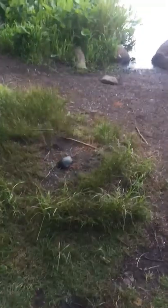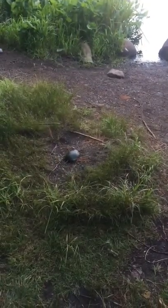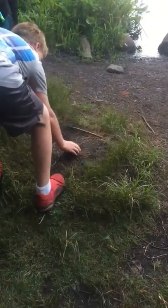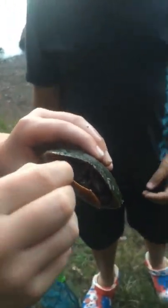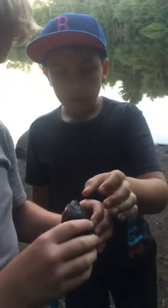Right here we have a painted turtle that is walking. We got it — it's a pretty small one. It's got all its stuff tucked in and everything, it's pretty cool.